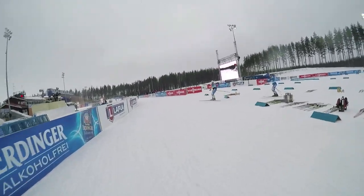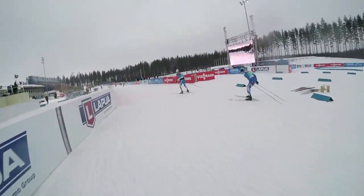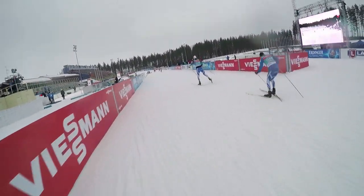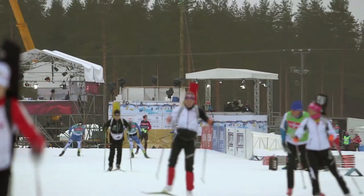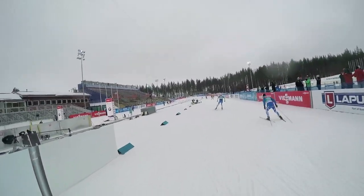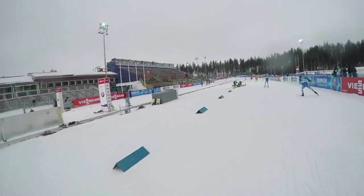So now we've concluded one loop of the two and a half kilometer race loop here in Kontiolahti. And now we're right back where we started.